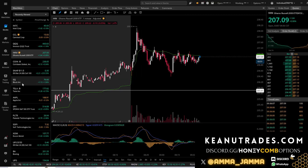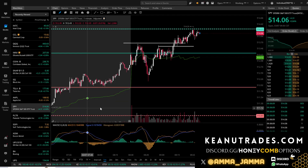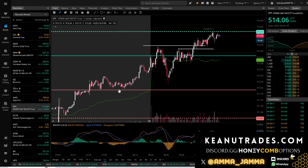What's up guys, it's Amma Jamma here and as always we are going to do a quick recap of the trades we took today. We are still currently in some SPY day trades — we did hit about 50% on these.